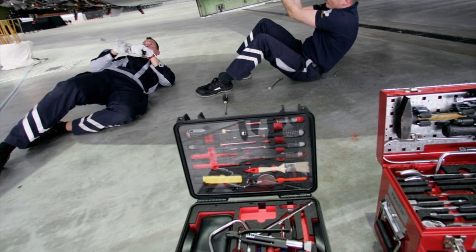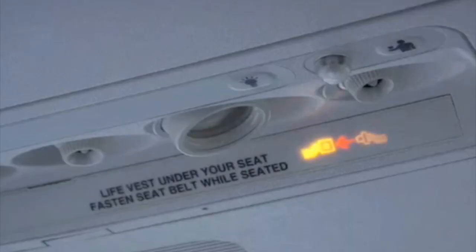While planes are designed to survive even the most severe forms of turbulence, improper maintenance can leave them vulnerable, and injuries and even deaths have been known to occur within the plane as a result of turbulence. So when the captain turns on that seatbelt sign, don't forget to buckle up.